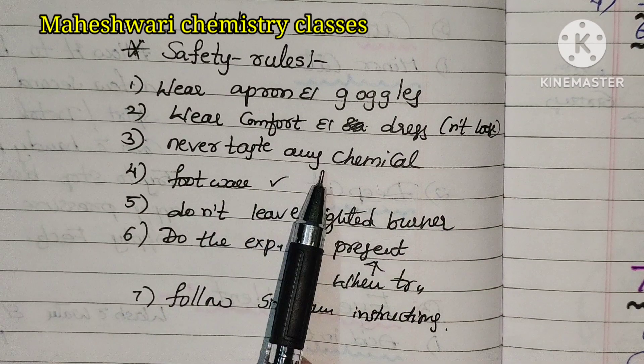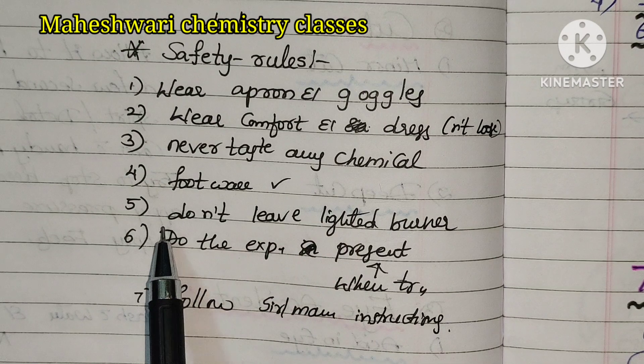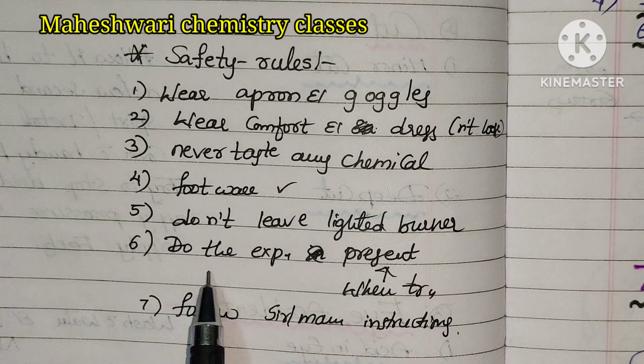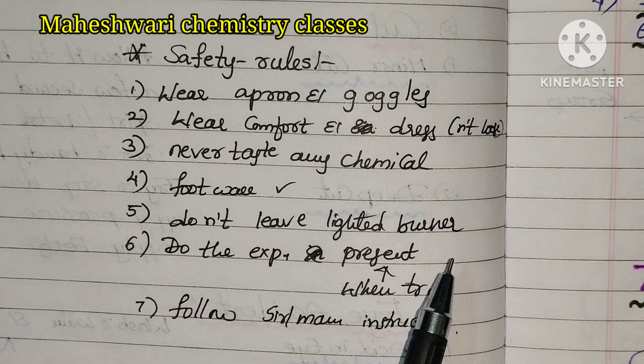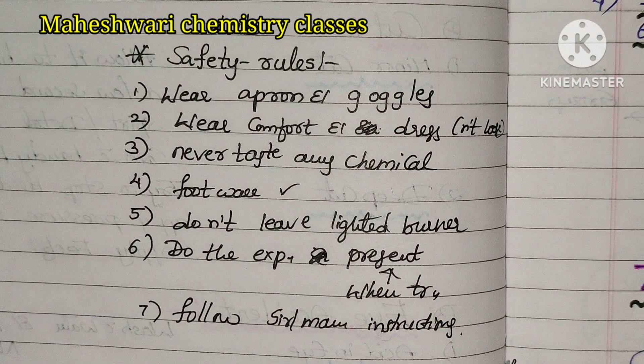Third: never taste any chemicals. Fourth one: wear footwear. Fifth one: don't leave a lighted burner. Sixth one: do the experiment only when the teacher is present. Seventh one: follow the sir's or madam's instructions.